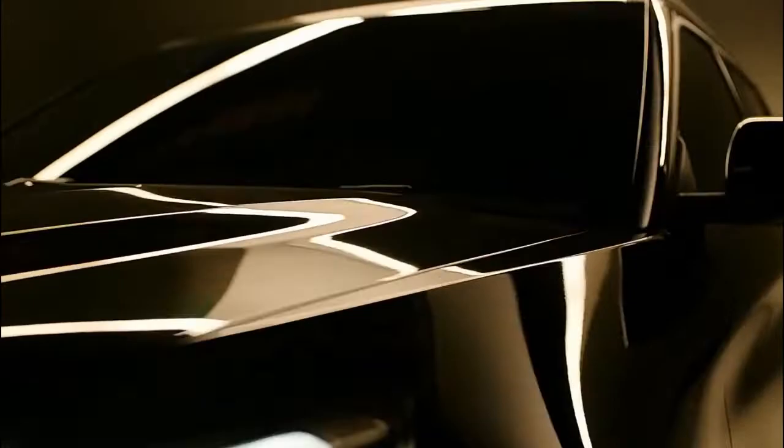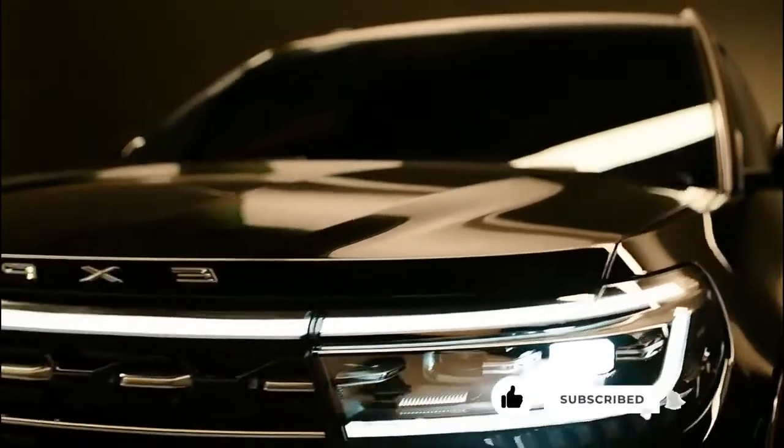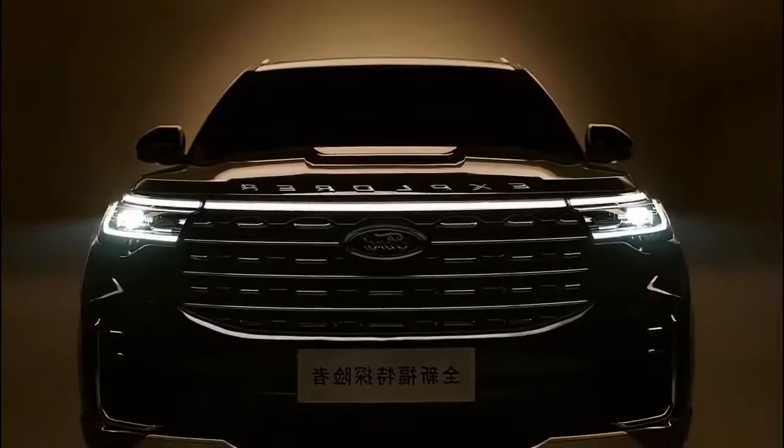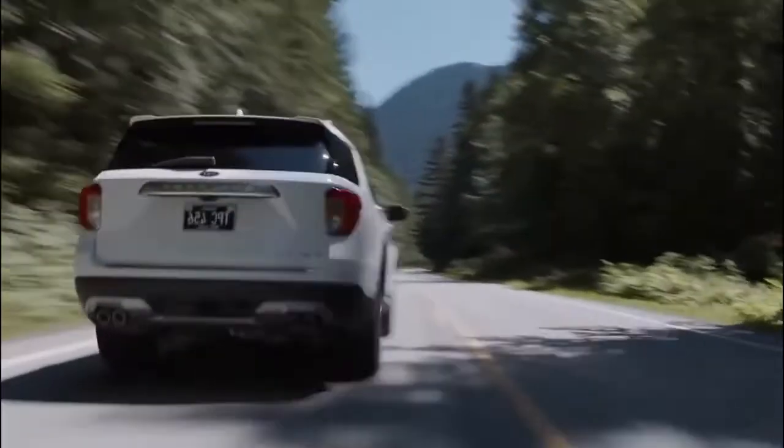But before we proceed any further, please take a moment to leave a like and subscribe to this channel for the best updates on your favorite cars. And with that, let's look at the 2023 Ford Explorer.